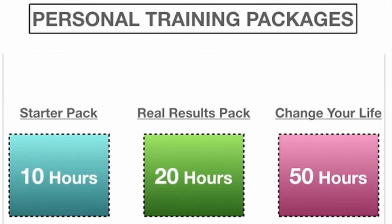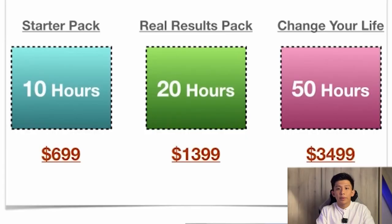To illustrate this, I have prepared a real-life scenario: personal training services. There are 3 different personal training packages. The first one is the starter package — 10 hours of personal training for $699. This option is aimed at individuals new to personal training and unsure about what to expect or invest. The second package is the real results package, catering to those seeking significant results: a 20-hour personal training package priced at around $1,400.